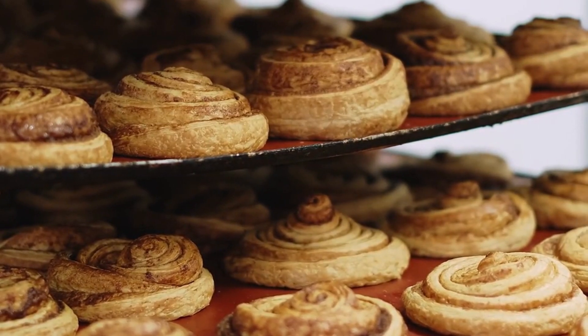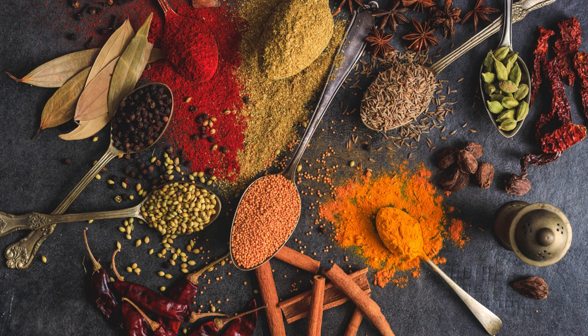Spice blends. Cinnamon is an essential component of spice blends like garam masala, pumpkin spice, and chai masala.